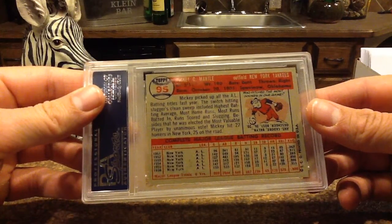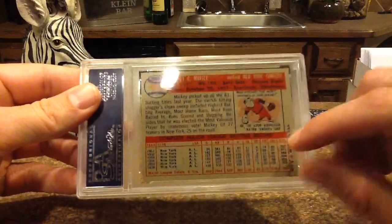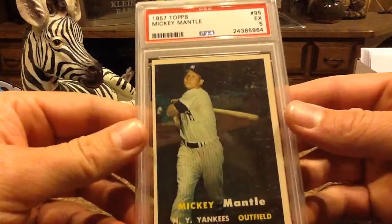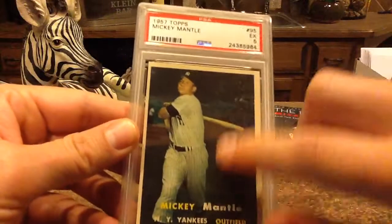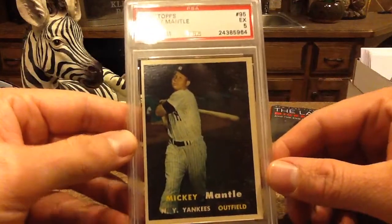He picked up all the AL batting titles the previous year — 52 home runs, 130 RBIs, and .353. That's nice. They didn't show on-base percentage; I don't think they focused on that back then. There's a little crease right there but nothing significant. I'll have to look at other copies to see if that's just the background of the photo.